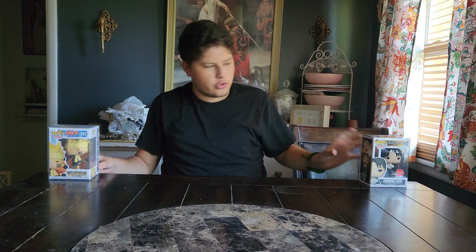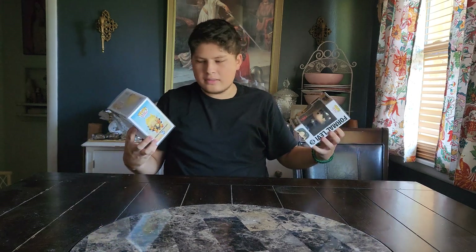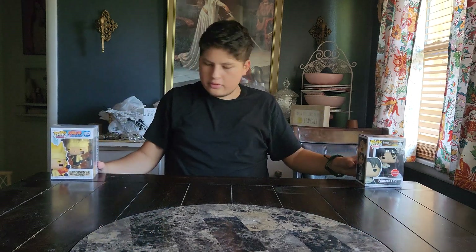With that being said, thank you guys so much for watching. I do appreciate it. I was glad I was able to find two great anime figures. I'll see you guys in Wednesday's video. Peace.